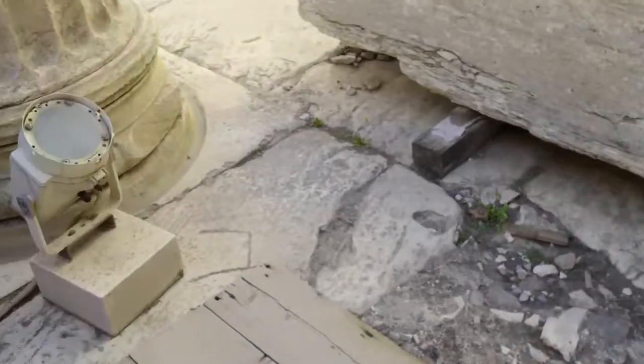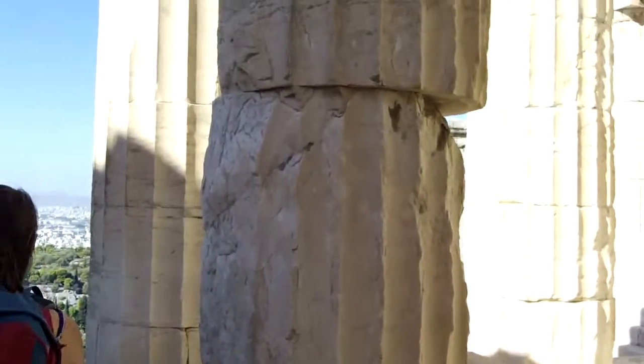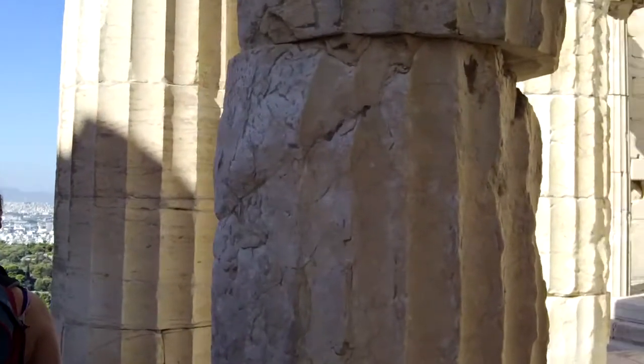Coming back through. Let's hope it stays up until we get back.